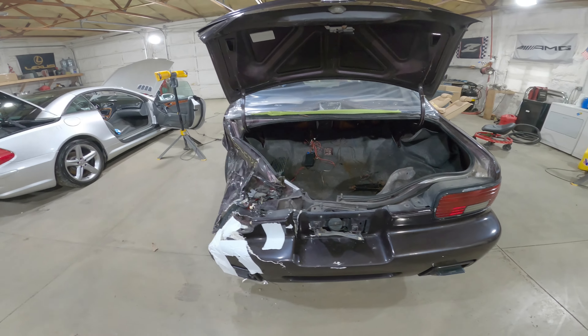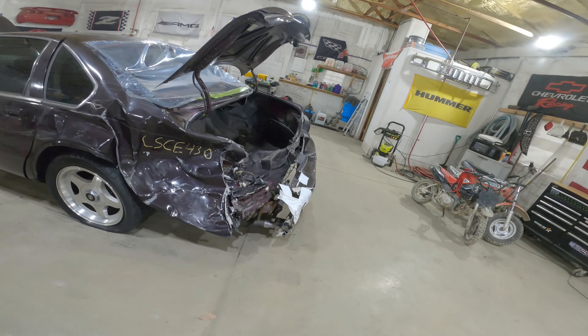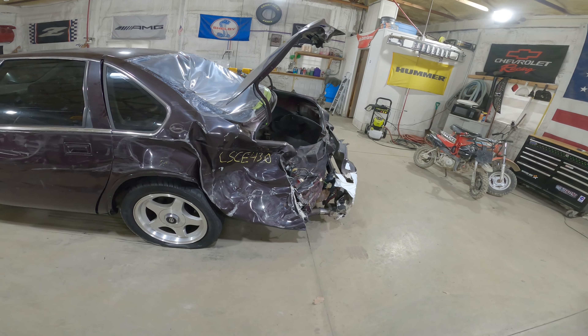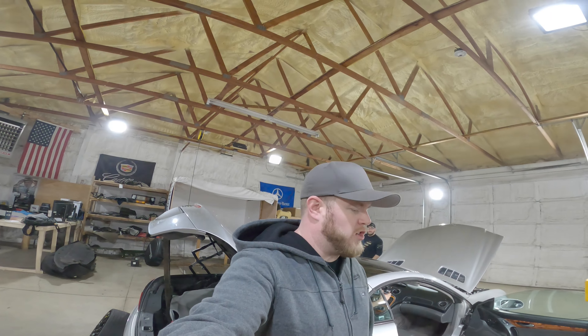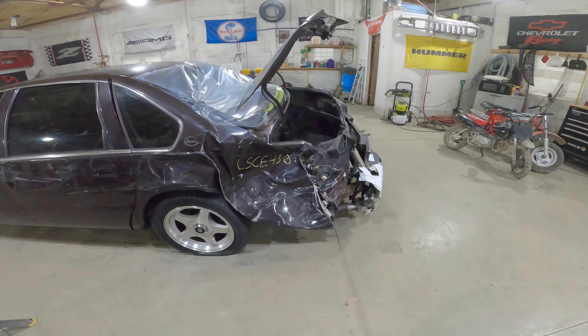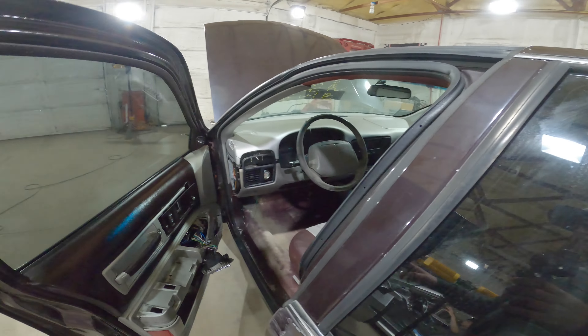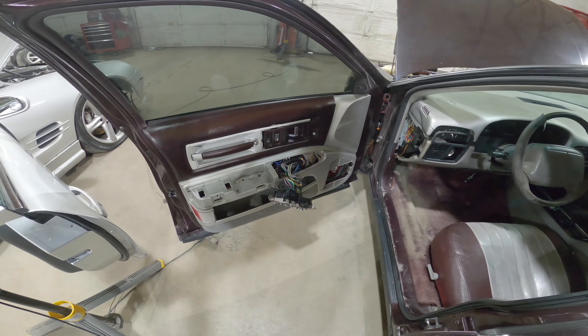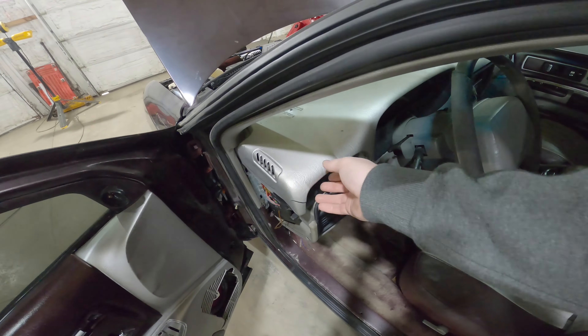Gonna cut right to the chase. This thing is destroyed. Not fixable. Don't hate on us — you're an idiot if you think this thing can be repaired. Everything can be repaired, but you can buy these cars for like $10,000. So I don't know why you'd put $20,000 worth of work into this thing. She looked way better in the auction photos. We did not notice that all of this dash had been spray painted.